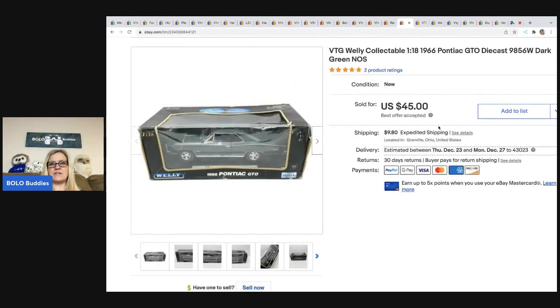The next item I sold is this vintage Welly collectible car — a 1:18 scale 1966 Pontiac GTO die-cast. It's a bigger car. I got it out of a dibble box from Donatella Bottolino's selling event on her YouTube channel. It was a men's box with some items I was interested in for my husband. I do have an unboxing on this channel — check it out to see everything I got. A dibble box is a mixed lot of different items — a reseller box essentially. I sold this for $45; the buyer was all in for $54.80.